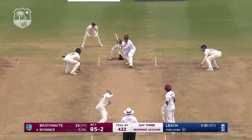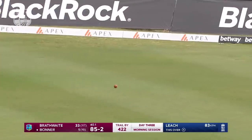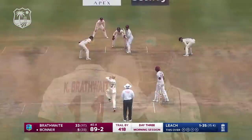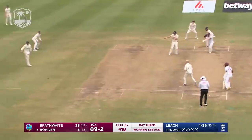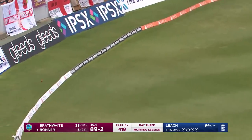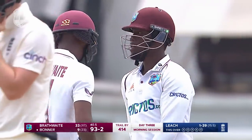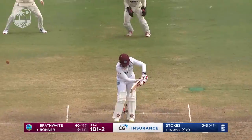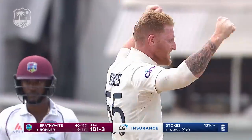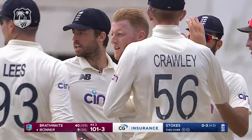There he is with that sweep shot we mentioned earlier — he plays it well this time. There's an easiness and a silkiness about that cover drive. A huge appeal from Ben Stokes; the talisman gets the wicket, the breakthrough, and no doubt Bonner will review.